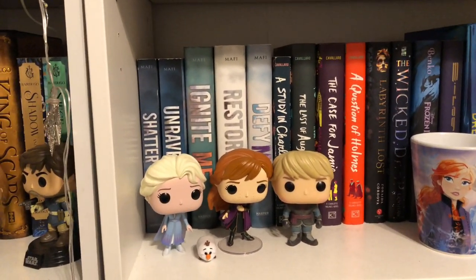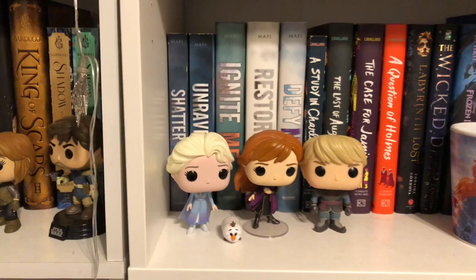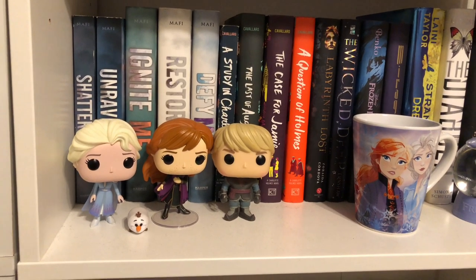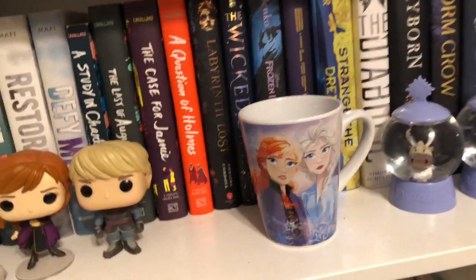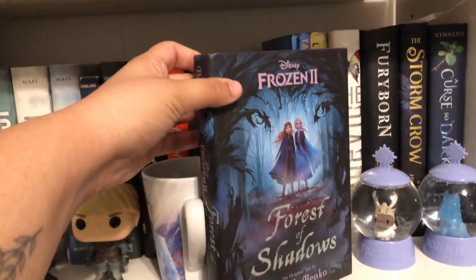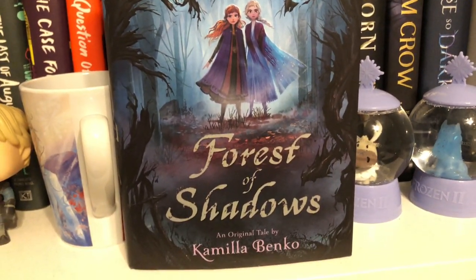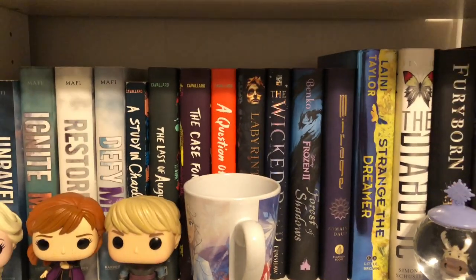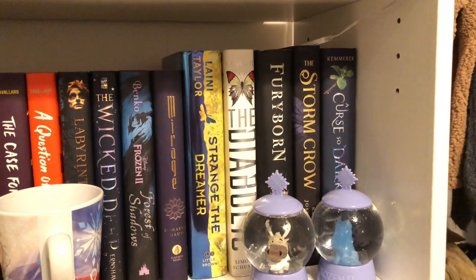Starting off we have the whole Shatter Me series: Shatter Me, Unravel Me, Ignite Me, Restore Me, and Defy Me. Then A Study in Charlotte, The Last of August, The Case for Jamie, and A Question of Holmes. Then Labyrinth Lost by Zoraida Córdova, The Wicked Deep, and Frozen 2: Forest of Shadows — one of my newest books and the cover is absolutely beautiful. Then Mirage, Strange the Dreamer, The Diabolic, Fury Born, The Stormcrow, and A Curse So Dark and Lonely.